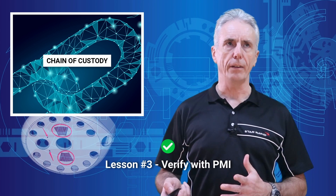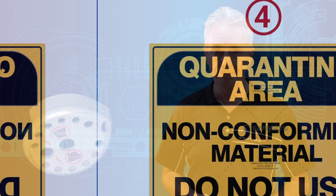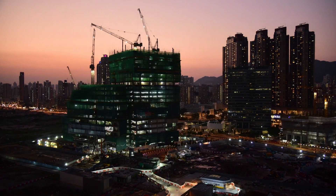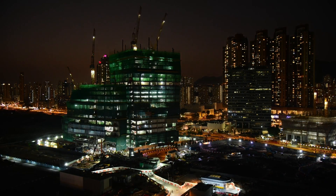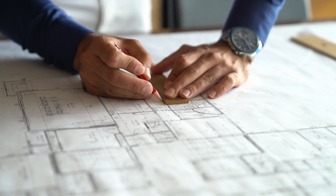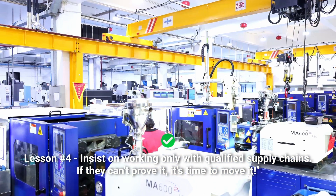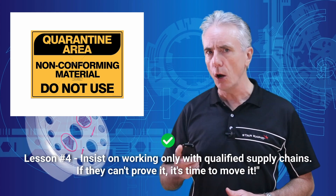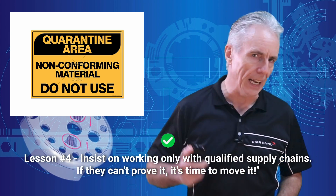Verify with PMI — I like the sound of that, I'm keeping that one. Number four: using non-conforming material, even unknowingly, can put lives at risk and jeopardize large, complex construction projects. It can also involve you and your company in serious criminal penalties. Lesson: you are ultimately responsible for protecting your business and your reputation. Insist on working only with qualified supply chains — if they can't prove it, it's time to move it.